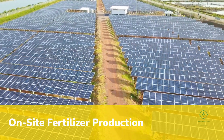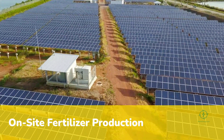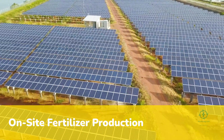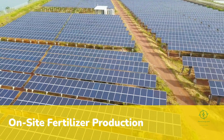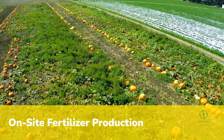These systems, powered by solar or wind energy, split water into hydrogen and oxygen, then combine the hydrogen with nitrogen from the air to make ammonia, an essential fertilizer. Instead of importing fertilizer that travels thousands of kilometers by ship and truck, farmers can now produce it on-site. Instead of relying on diesel or natural gas, they can power their operations with clean hydrogen.